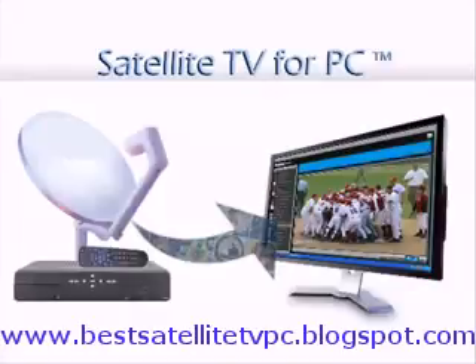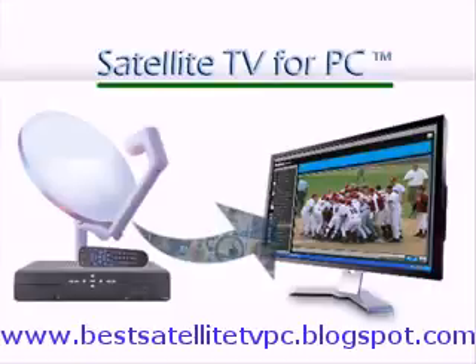And furthermore, you don't need anything but the software and an internet connection. It's not like the real cable companies that rip your wallet apart just buying the hardware needed to watch cable TV on your normal television.